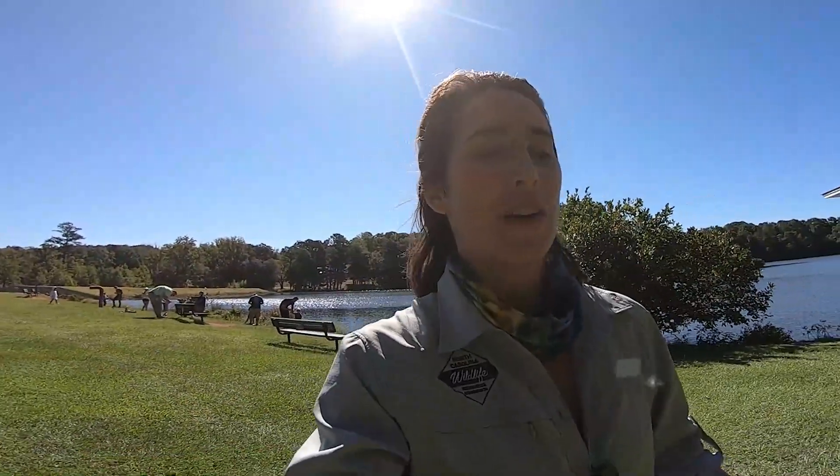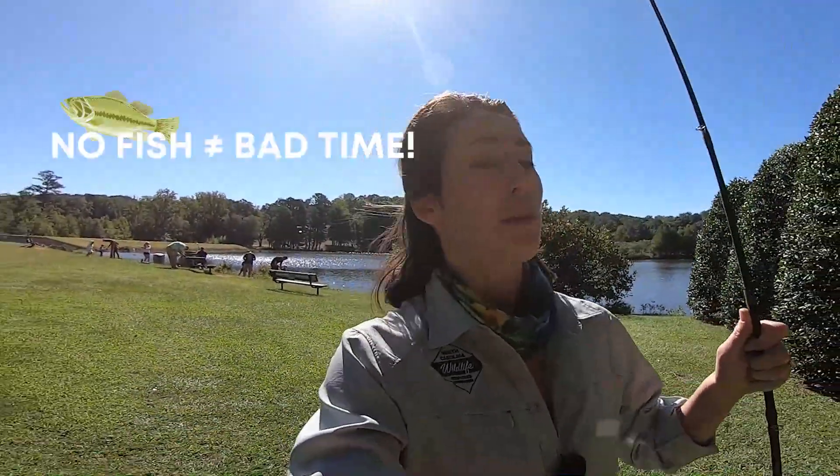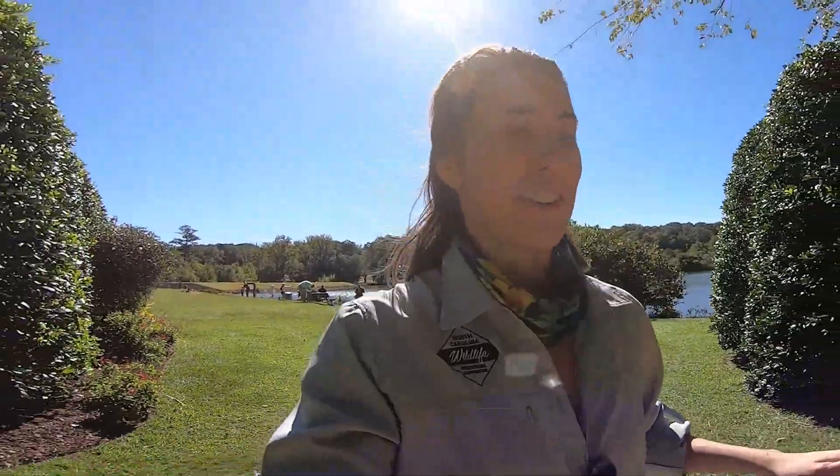As any angler knows, not every day is a win on the water, but I still had a good time. I got to borrow a fishing pole for free and I can't wait to do this again. Now I'm going to go turn my equipment back in, get my ID card back, and that's it.